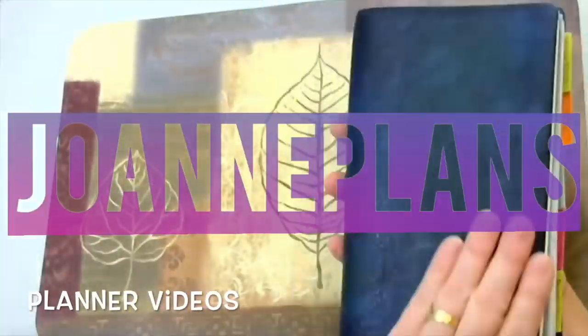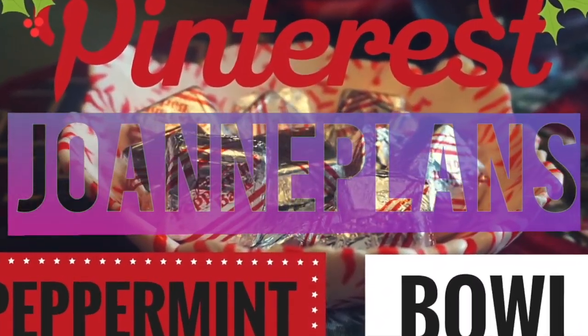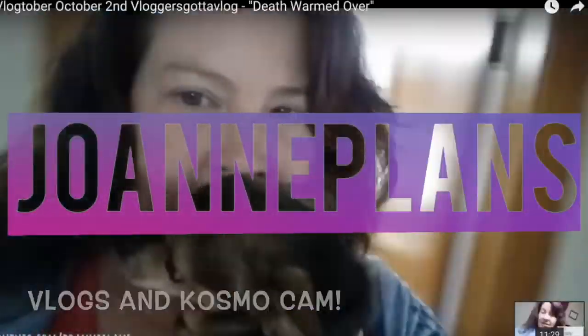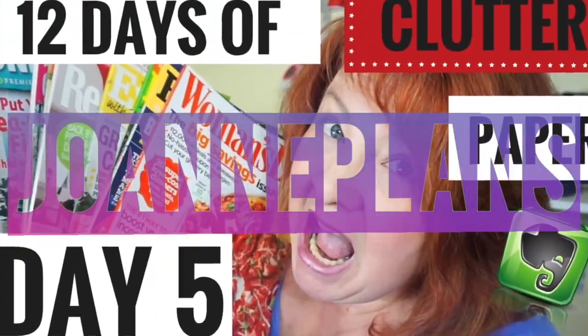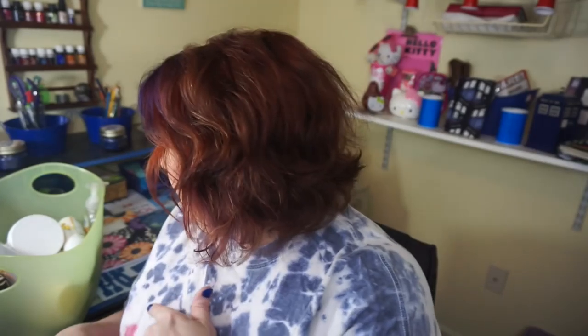Hey guys, it's Joanne here and guess what I got for you today? I got some empties to go through with you. So are you ready? Stay tuned. I know it's been a little while since I've done an empties video, but I wanted to get these out of the way so I can throw this stuff out. So let's just get right to it.